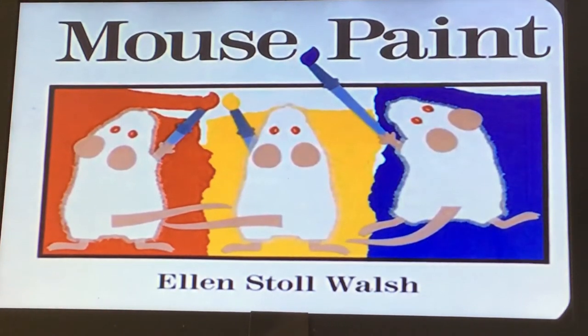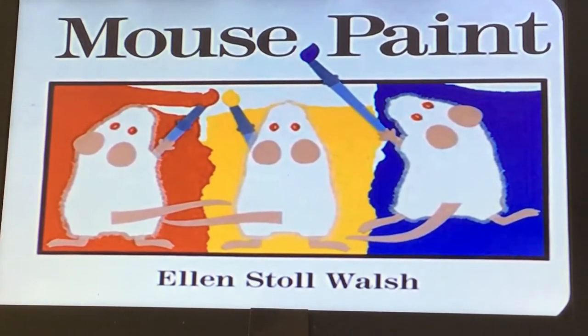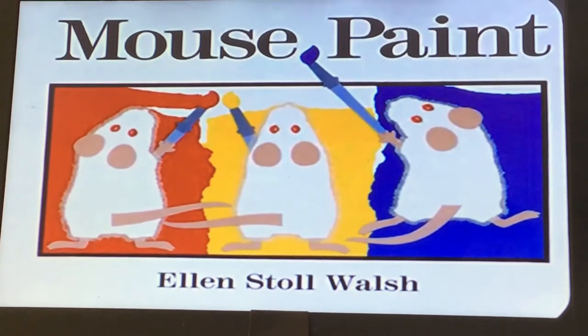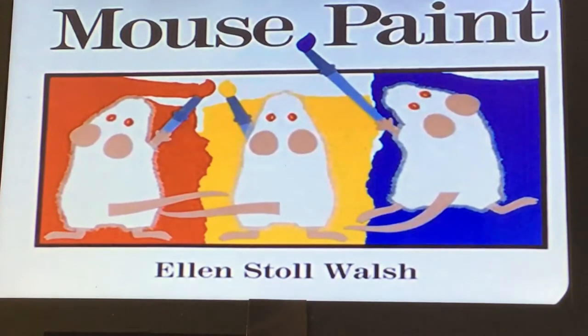Hi friends, it's Mrs. Moran and today we're going to read the story Mouse Paint by Ellen Stoll Walsh. She is the author and also the illustrator, so that means she wrote the words and she made the beautiful pictures.